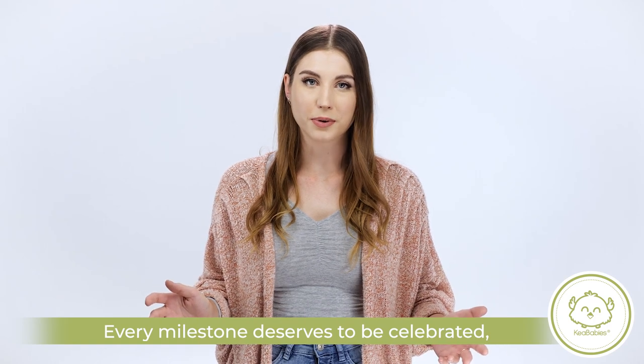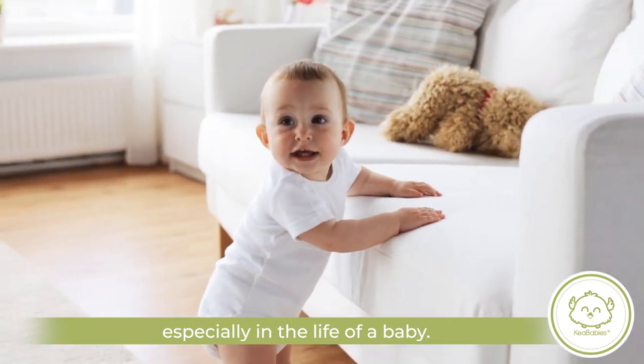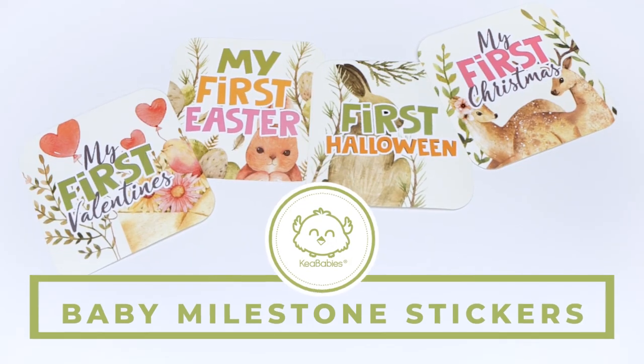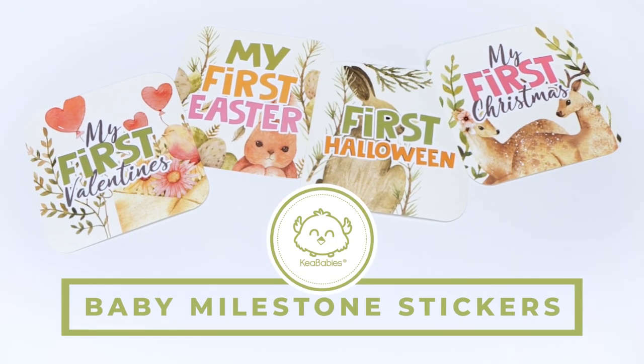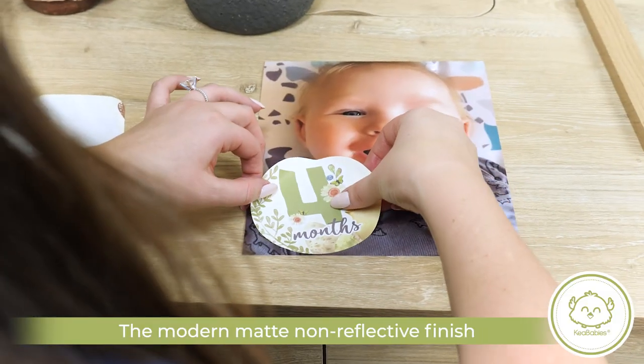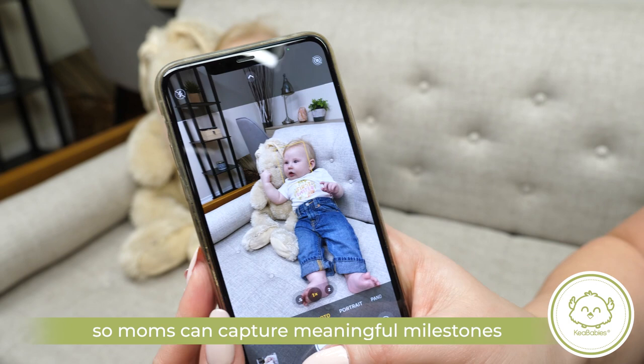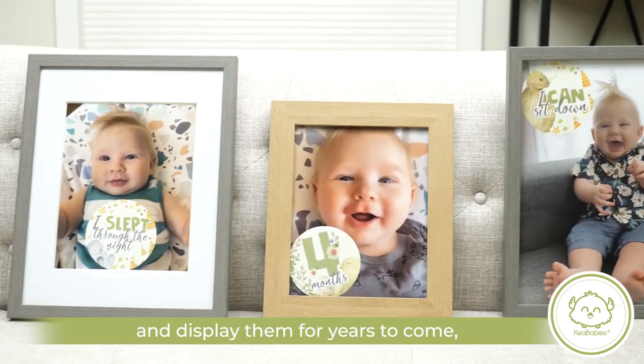Every milestone deserves to be celebrated, especially in the life of a baby. That's why moms and moms-to-be treasure Kia Baby's Baby Milestone stickers. The modern, matte, non-reflective finish makes them ideal for photos, so moms can capture meaningful milestones and display them for years to come.